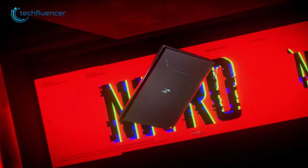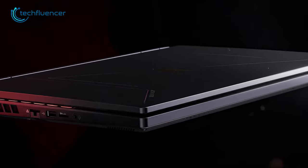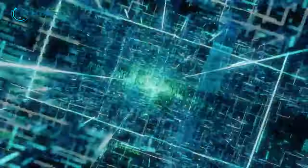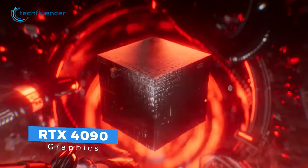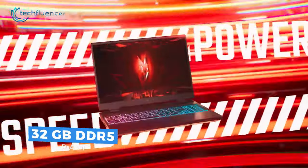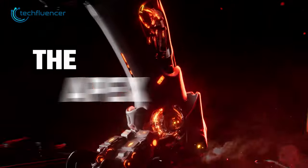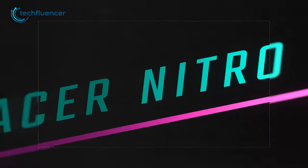The Acer Nitro 17 is a budget-friendly gaming laptop that delivers powerful performance at a reasonable price. With its 13th generation Intel processor, which can reach up to i7, as well as RTX 4060/4070 graphics and a maximum of 32GB DDR5 RAM, this device can handle even the most demanding games with ease. It has a sleek modern design with RGB lighting on the lid and keyboard, adding a touch of style.